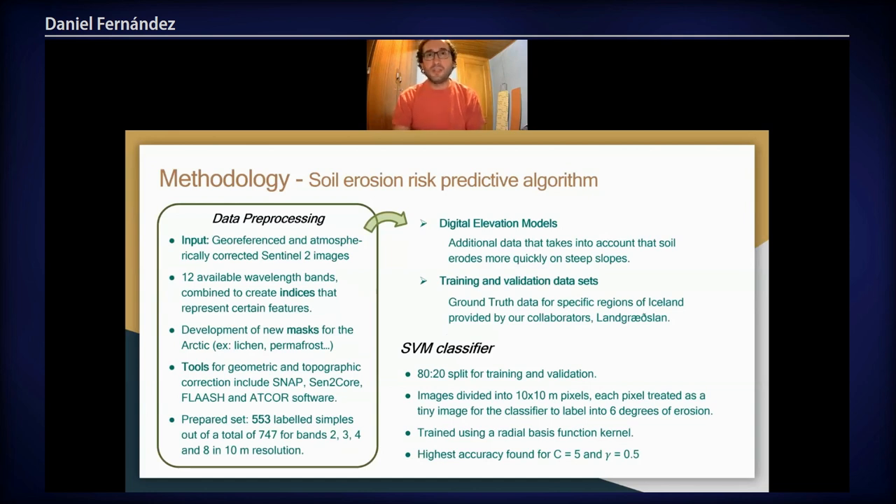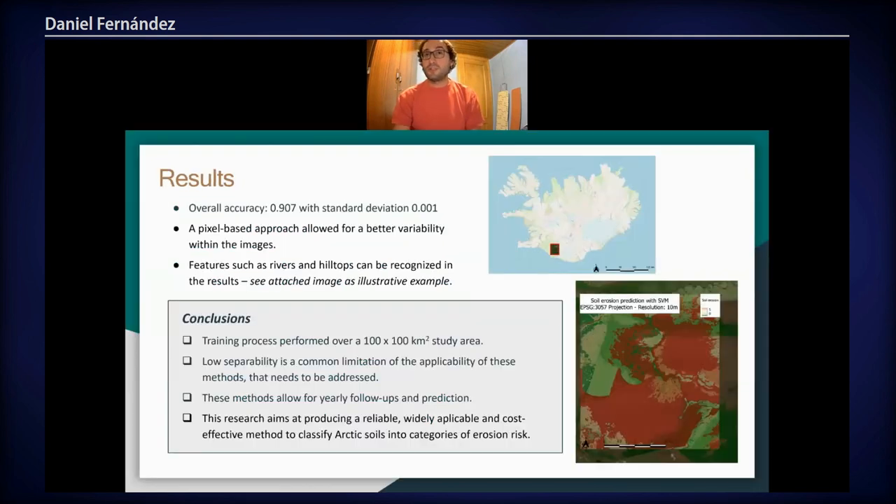The results that we are obtaining show quite a large overall accuracy, so we are very confident in our results. Certain features can be recognized, such as rivers and hilltops. We can already extract a few conclusions, such as the fact that low separability is a common limitation of these methods, and it is being a limitation in our case, so that needs to be addressed and improved.